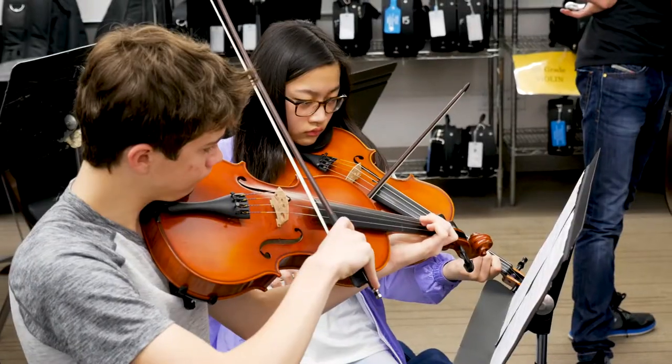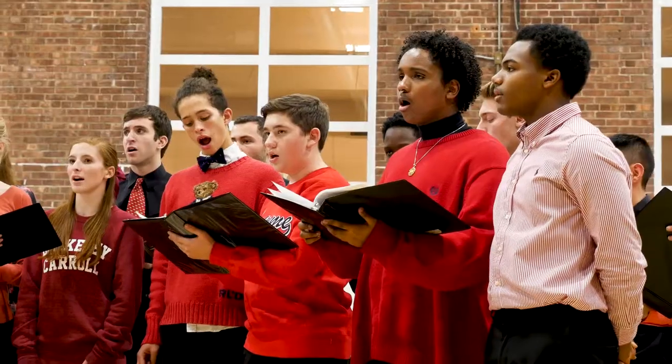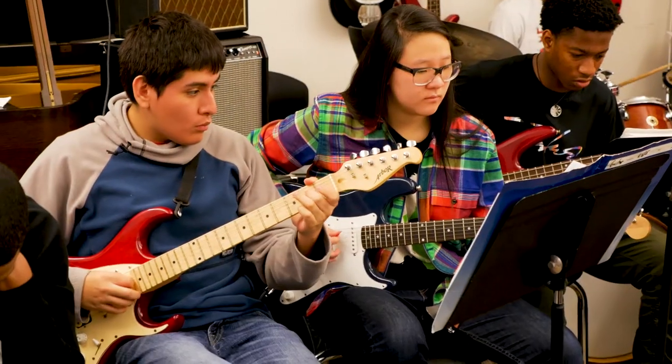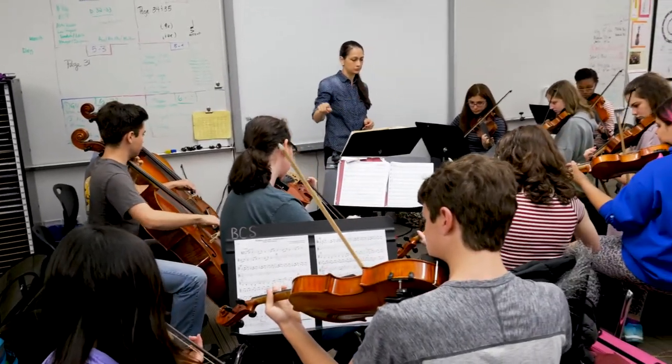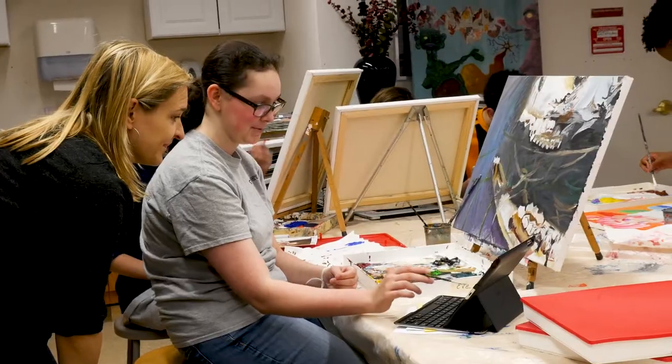Our upper school arts program is really a comprehensive program that features visual and performing arts. What our students get to do here at the Berkeley Carroll School is they get to be creative and connect the arts to their own world. Their art study is very student directed with expert teachers working with them to help focus what they want to do.